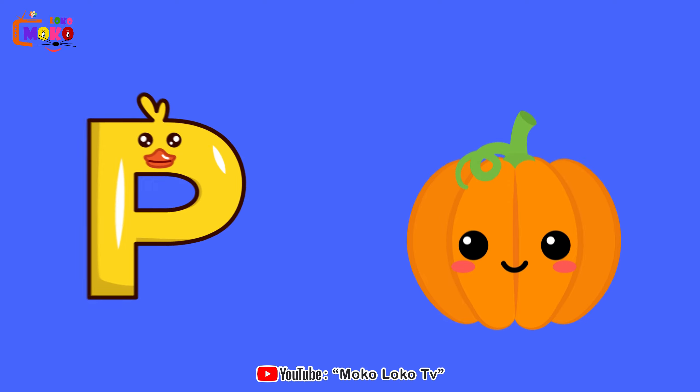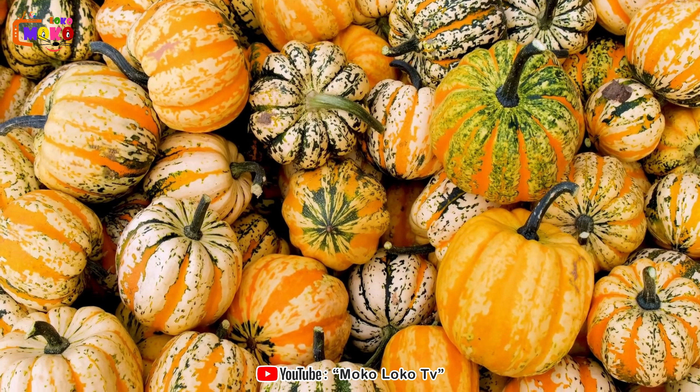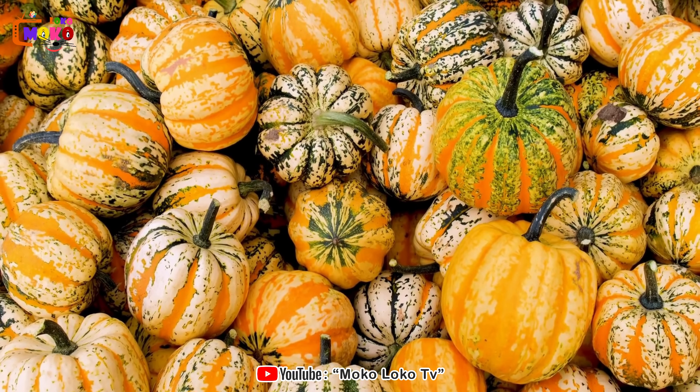P is for Pumpkin. Pumpkin. Venture into the pumpkin patch and celebrate the harvest season with this versatile vegetable.